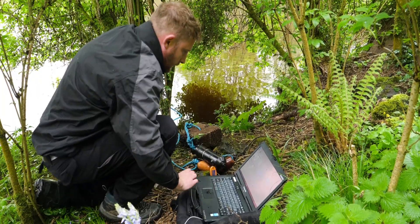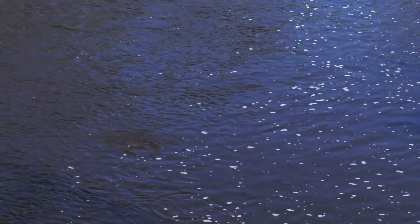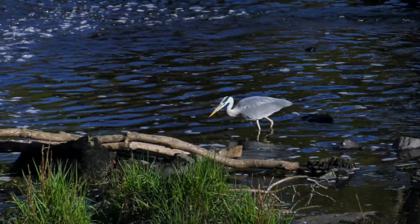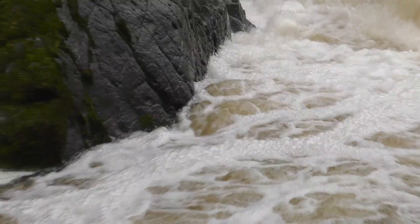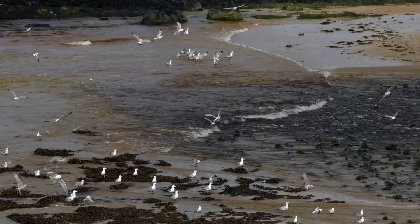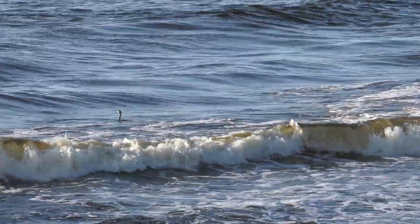The data shows when and how many smolts have successfully made it to the ocean. But danger is waiting — from mammals, freshwater and marine fish, and a host of birds including herons, gannets, seagulls and cormorants. Now the struggle for survival at sea begins, until the survivors return in over a year's time.